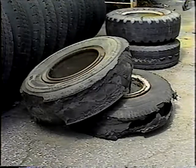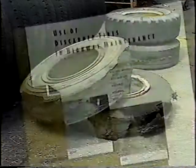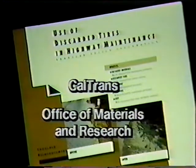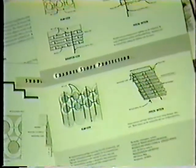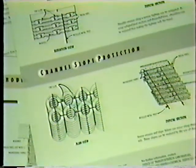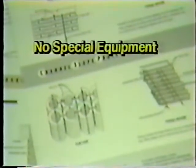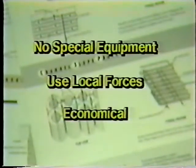Tires go bad, so you throw them away. Let's look at some ways to use them again. Caltrans, the California Department of Transportation, through its Office of Materials and Research, has published information on using discarded tires and other salvage materials in highway applications. For shoulder reinforcement and channel slope protection, using discarded tires or other salvage material requires no special equipment, can be done by local forces, and is more economical than many alternate methods.